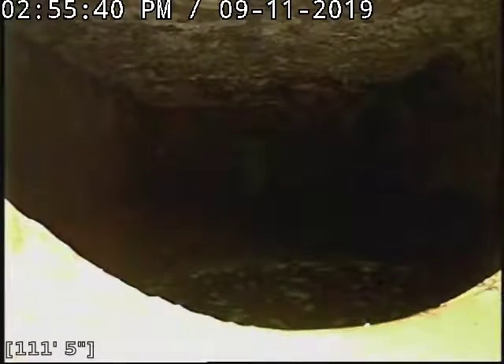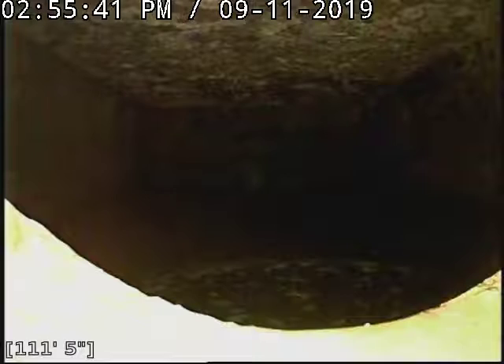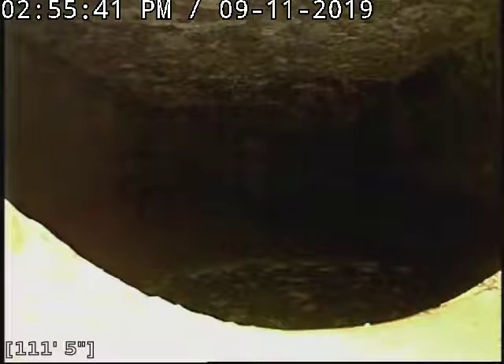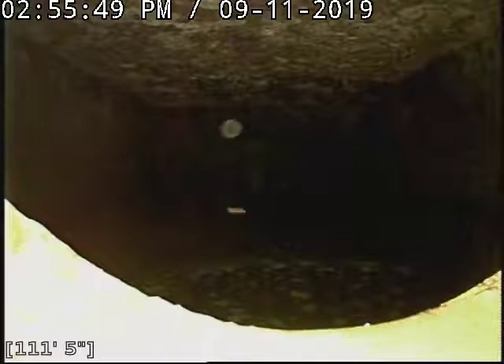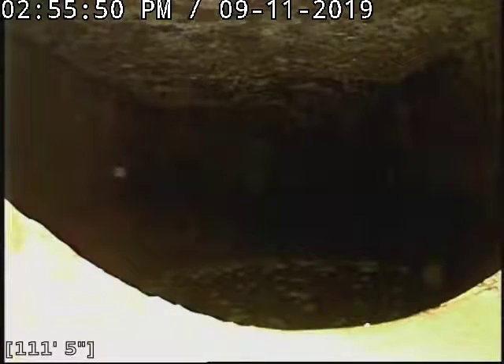Today we're accessing the sewer line through a 3-inch clean-out located in the cellar under the house. We're in a cast iron clean-out here, and we'll begin the inspection at the entrance to the septic tank.